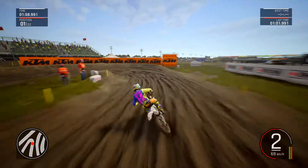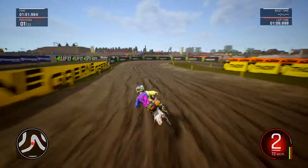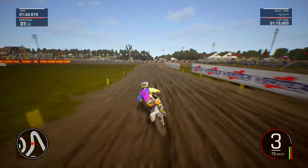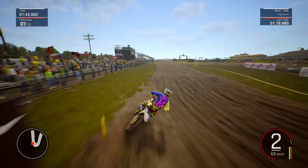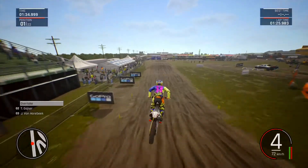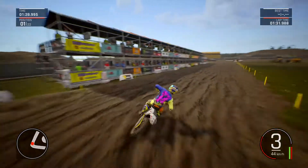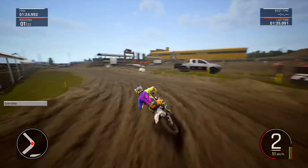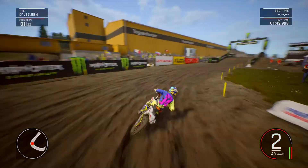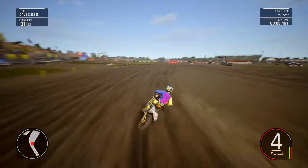To one side or the other. A bit too inside there — it's all good. Let's roll that outside. Oh, this is definitely my favourite two-stroke on the game.